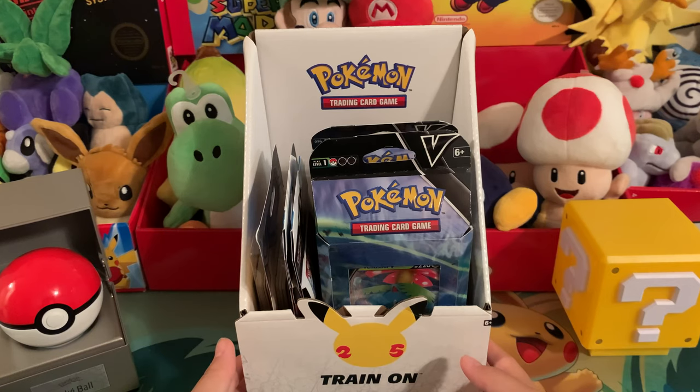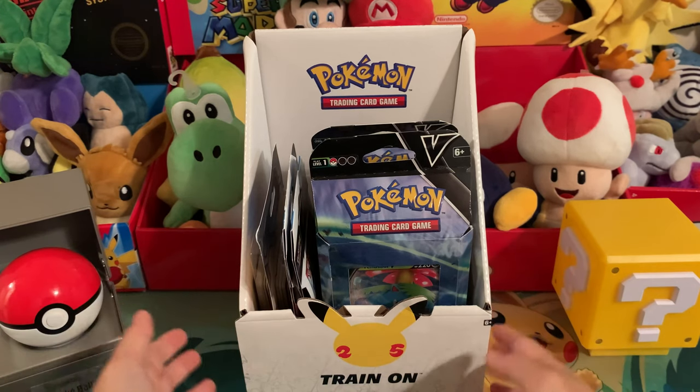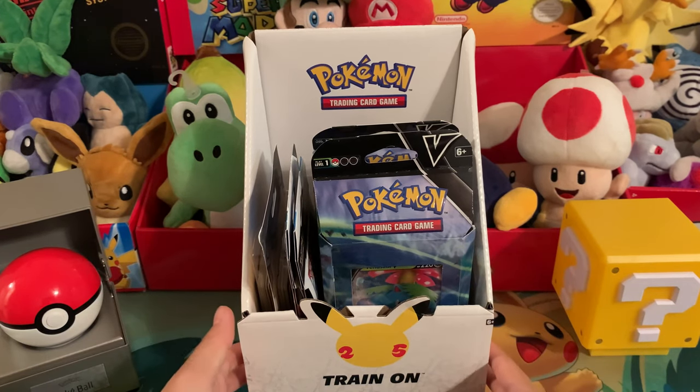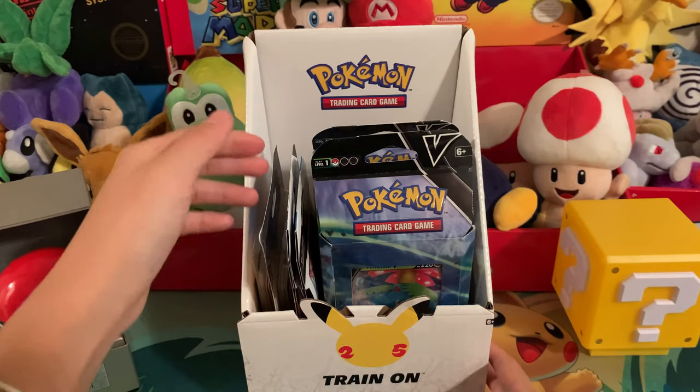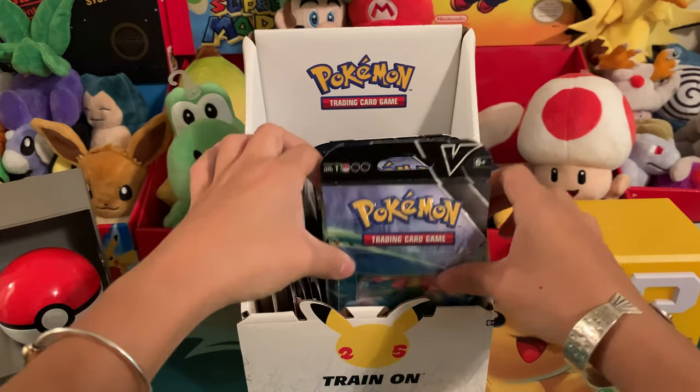But I thought it would be a lot of fun for the channel and a good experience to see what all the hype is about. I love watching Unlisted Leaf and Lee and Hart — those are two of my favorite channels for Pokemon card unboxings. So why not give it a go? These are the pulls I was able to grab from the stores today.